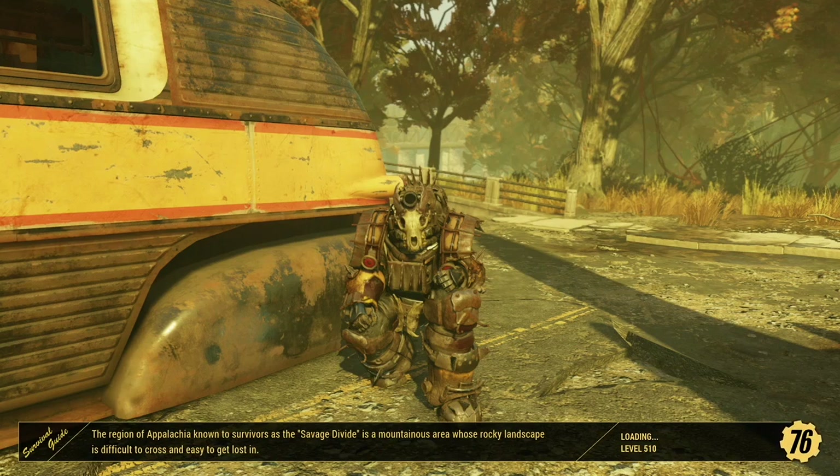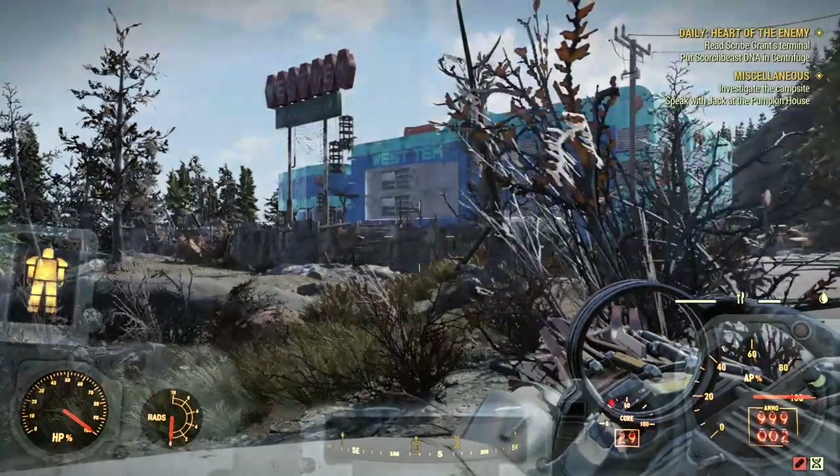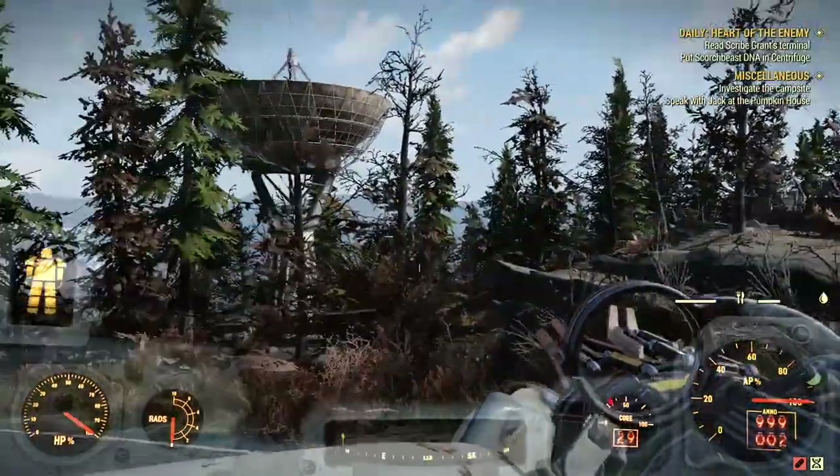I'm going to take different weapons, review them, and take them to normal places. And then I'm going to have a side series where I'm going to be taking them to, for example, Fissure Site Prime — places with stuff that's a lot tougher than your average dumb super mutant.